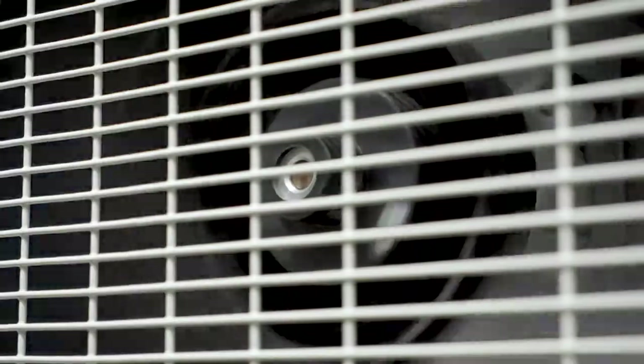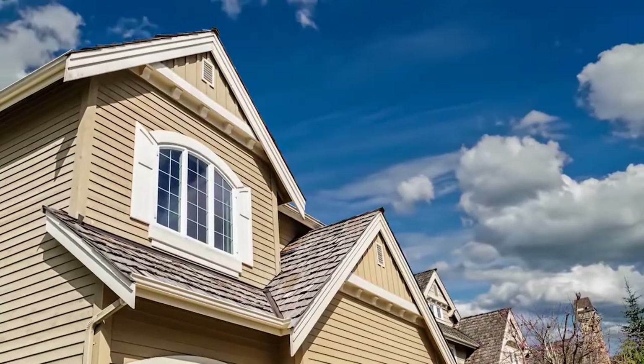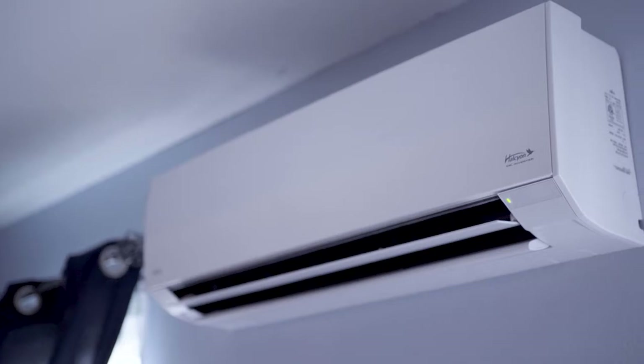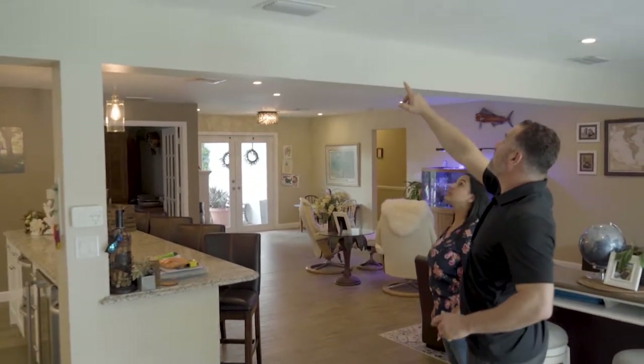Heating, ventilation, and air conditioning systems, otherwise known as HVAC, regulate the climates inside our homes. During the winter they work to keep us warm and cozy, and in the summertime heat they keep us cool. Today we'll show you how HVAC technology is helping homeowners save energy and space.